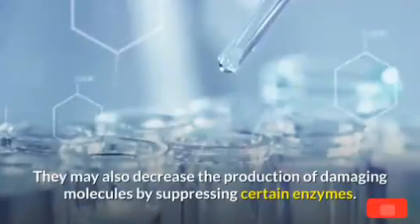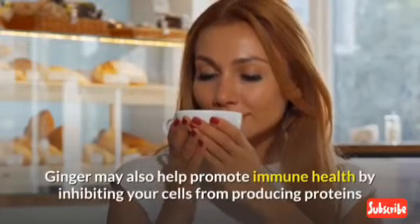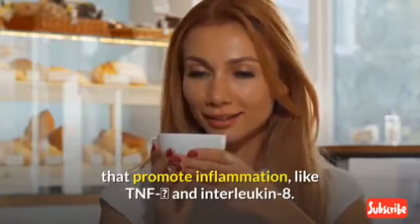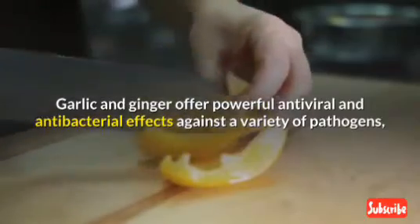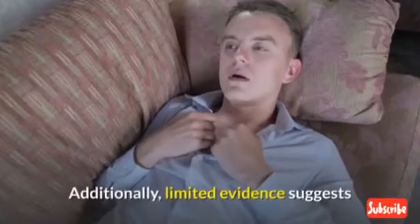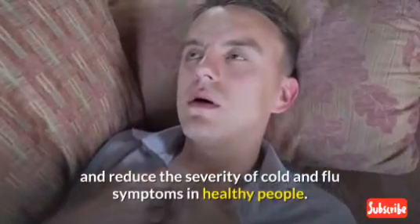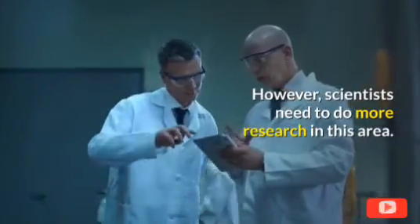Garlic compounds may also decrease the production of damaging molecules by suppressing certain enzymes. Ginger may also help promote immune health by inhibiting cells from producing inflammation-promoting proteins like TNF-alpha and interleukin-8. Garlic and ginger offer powerful antiviral and antibacterial effects against a variety of pathogens, including the flu and respiratory infections. Limited evidence suggests that aged garlic extract supplements may help enhance immune cell function and reduce the severity of cold and flu symptoms in healthy people.